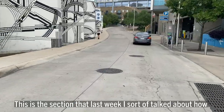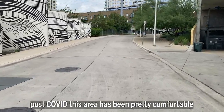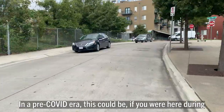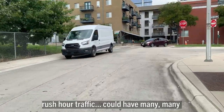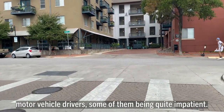This is the section where last week I talked about how post-COVID this area has been pretty comfortable — not as many motor vehicles as before. In a pre-COVID era, if you were here during rush hour, you could have many motor vehicle drivers, some of them being quite impatient.